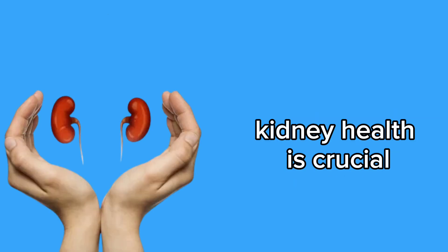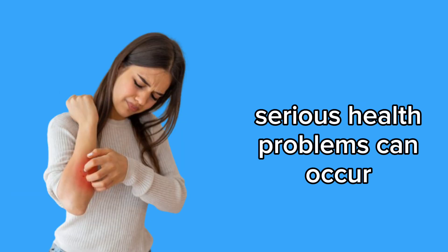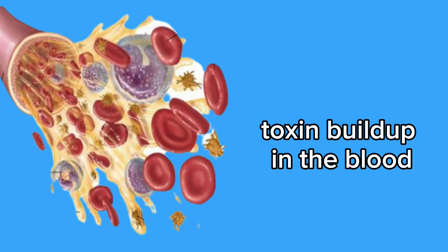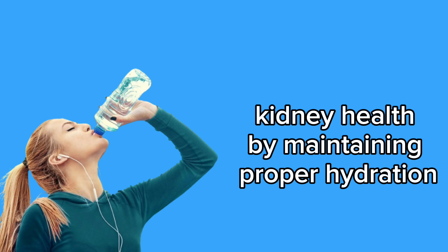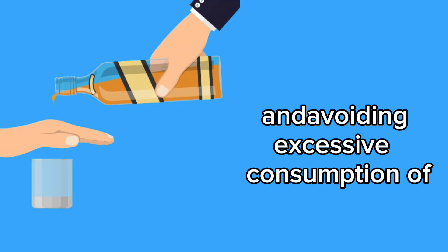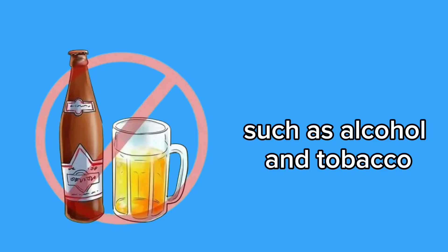Kidney health is crucial for maintaining the body's internal balance. When kidneys aren't functioning properly, serious health problems can occur, such as hypertension, electrolyte imbalances, toxin buildup in the blood, and kidney failure. Therefore, it's essential to take care of kidney health by maintaining proper hydration, following a balanced diet, exercising regularly, and avoiding excessive consumption of substances that may impair kidney function, such as alcohol and tobacco.